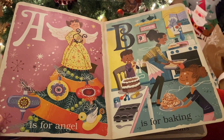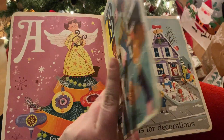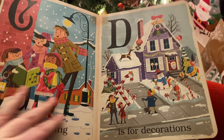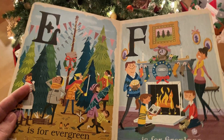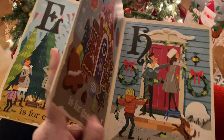A is for Angel. B is for Baking. C is for Caroling. D is for Decorations. E is for Evergreen. F is for Fireplace.